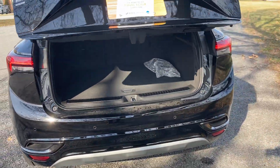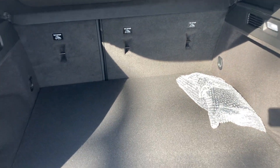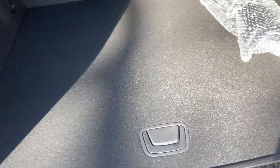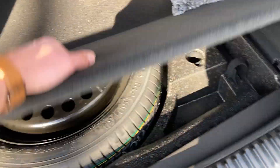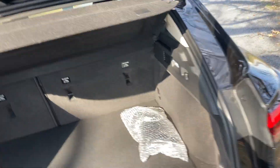Coming from the back and working our way up front, you have your hands-free liftgate. Between the hands-free liftgate and the keyless entry all the way across, you never have to worry about holding the key — just leave it in your pocket and it'll open the hatch or any of the doors. There's plenty of room in the back, you still get a spare tire underneath, cargo lighting, and a nice cargo shade.